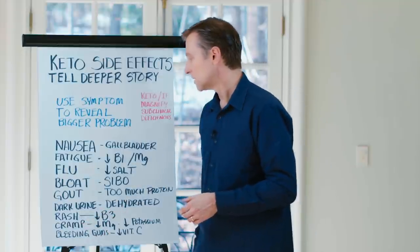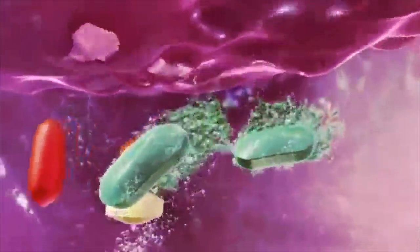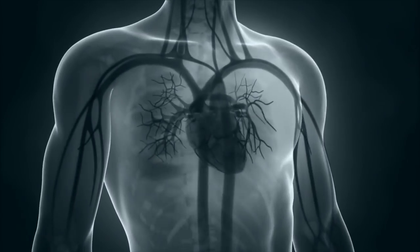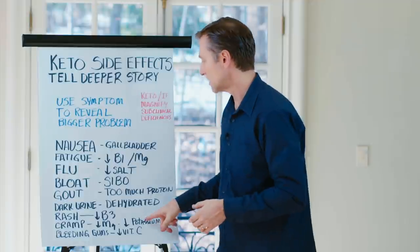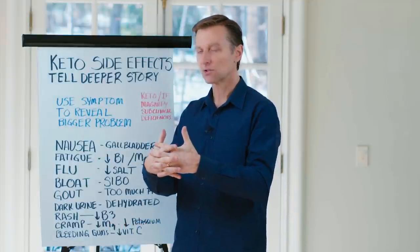If you start getting cramps, that's usually low magnesium and low potassium. If you don't supply those minerals back into the body, over time you could potentially develop arrhythmias of the heart, atrial fibrillation, and a lot of other issues, because you need these minerals for proper relaxation and contraction of your muscles.